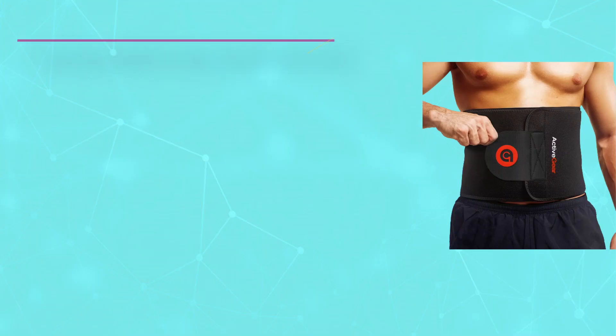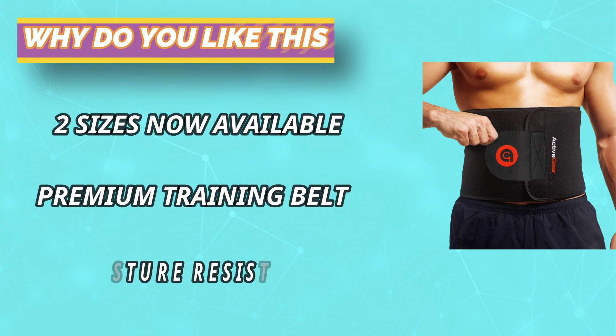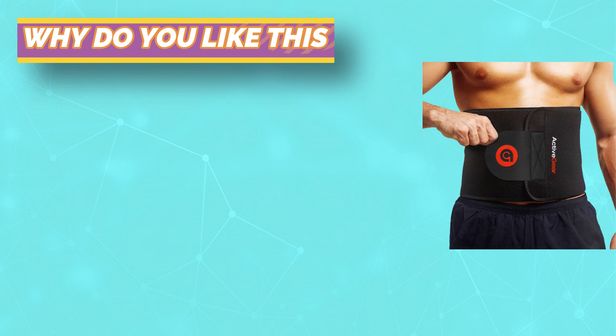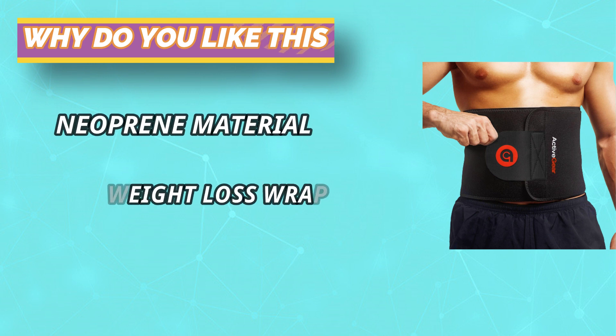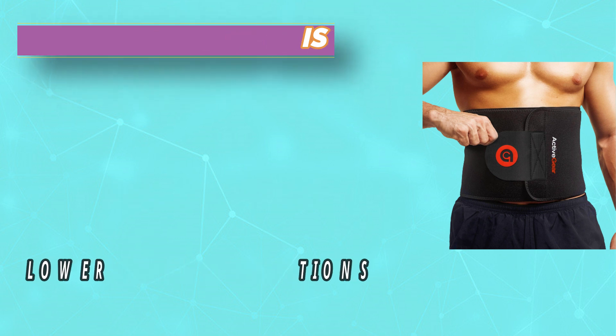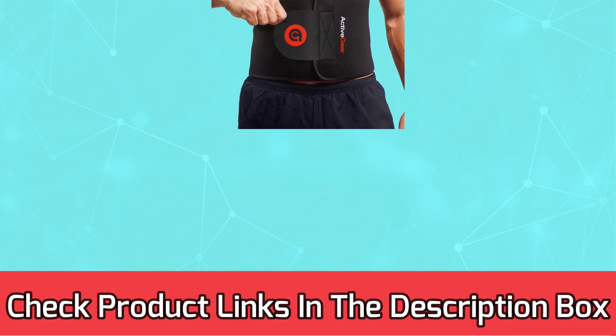Custom engineered to help you lose weight, optimize your metabolism, and shed extra belly fat. Each Active Gear waist trimmer belt is designed with superior craftsmanship to retain optimal body temperature in the abdominal area, assisting in fat loss and improved calorie burning during exercise. For current prices and discounts, check the links in the description box.